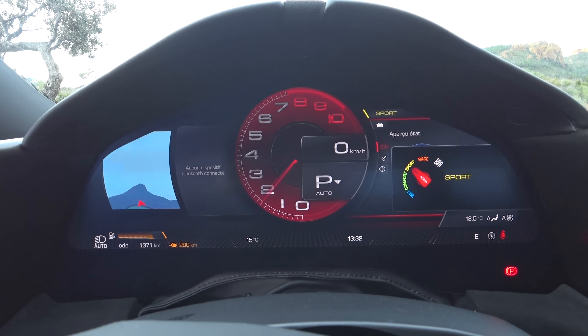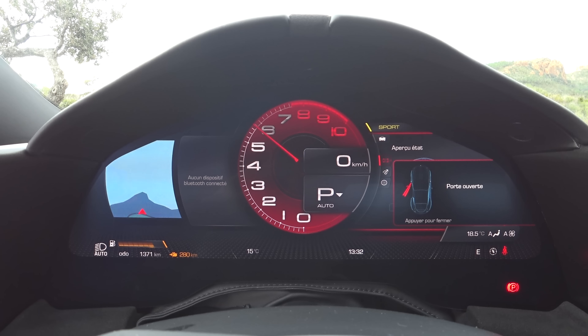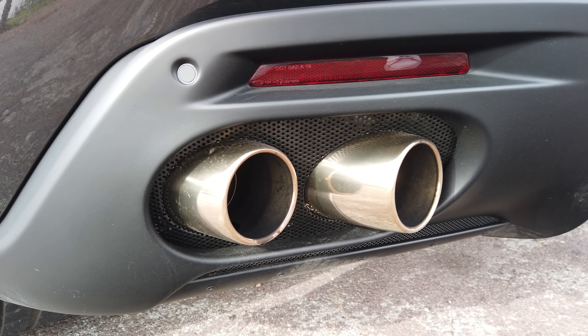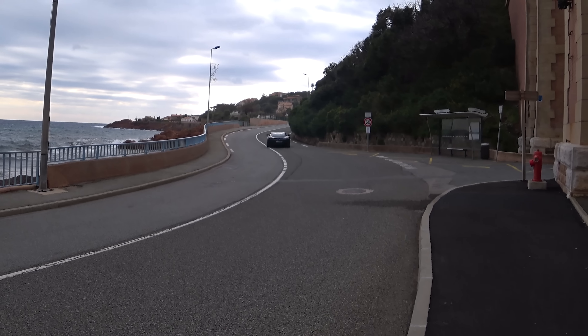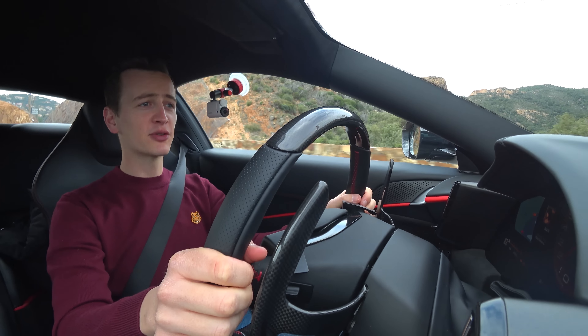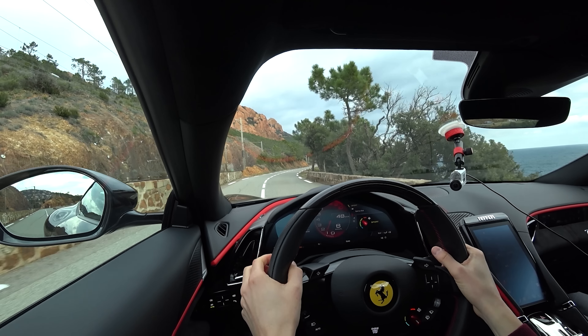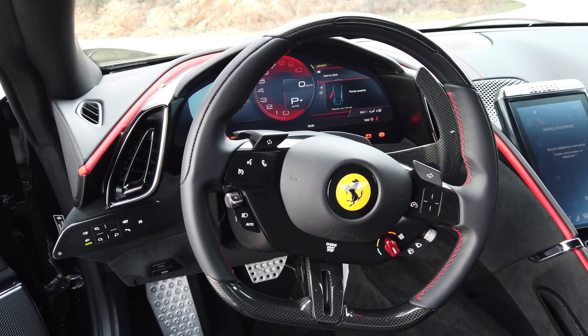Dès le ralenti, on a en fait un très gros bruit. Ça pète à haut régime. Allez on y va. Pour une fois, on va tester le mode confort après, parce que là on est sur une route sympa donc je mets tout de suite en sport. On appuie ici manuel. On a les mêmes palettes qui font un sacré bruit d'ailleurs, que sur la SF90.